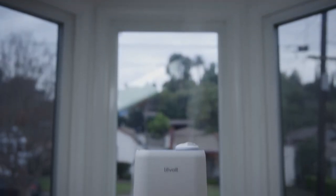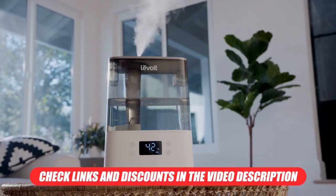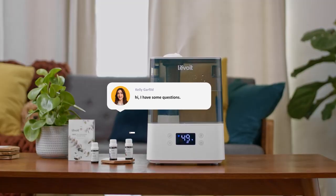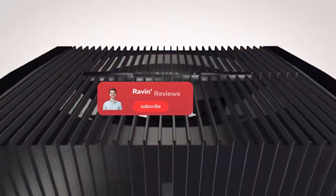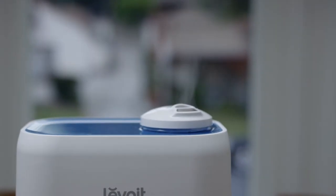And those are our top 5 picks for humidifiers on the market right now. You can find links and discounts in the video description below. Which was your favorite? Let us know in the comments below and don't forget to like and subscribe for more Raven Reviews content coming soon. We'll see you in the next one!